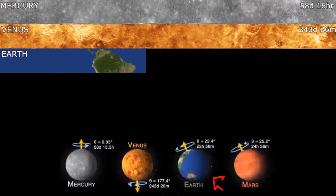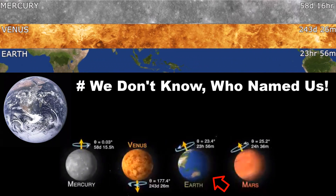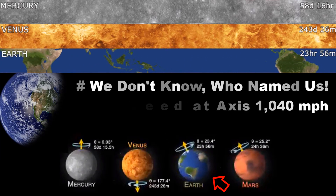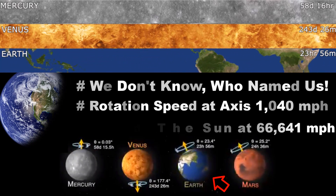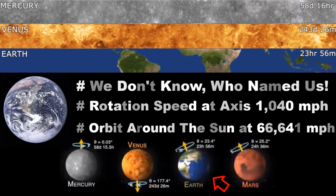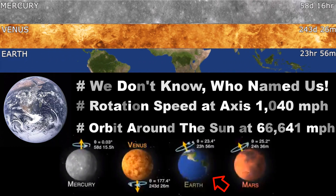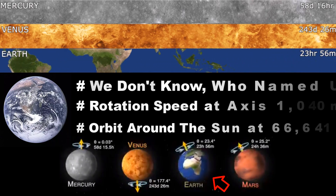Earth is the perfect place for life. Unlike other planets, no real historical data can be found on how Earth got its name. Its rotation speed on its axis is 1,040 miles per hour, while it orbits the Sun at 66,641 miles per hour. Earth's gravity pulls us down, or we would all fly off into space. The color of our planet Earth is mostly blue with scattered white clouds.